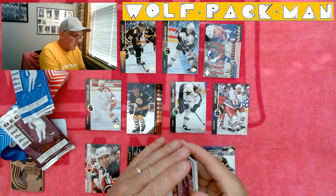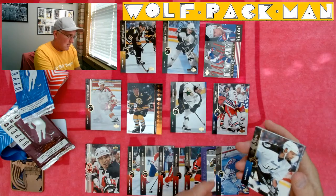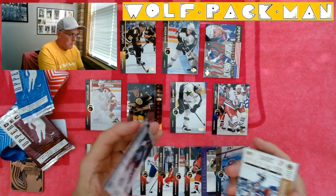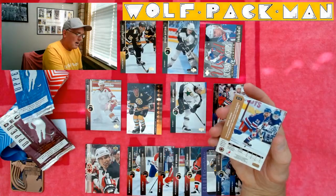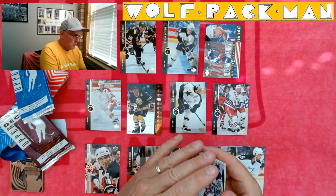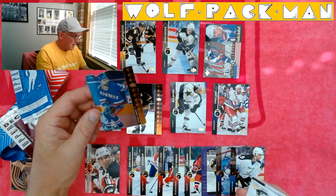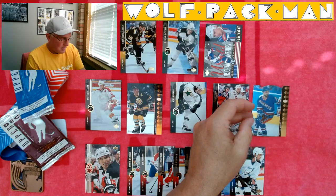Glenn Healy. And Rico Ciccone. Sergei Zubov — insert card. SP-142. Oh, it's a die cut! Look at how pretty that is. Nice card.